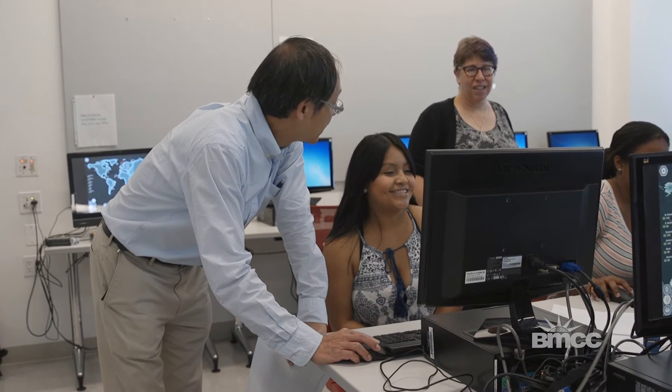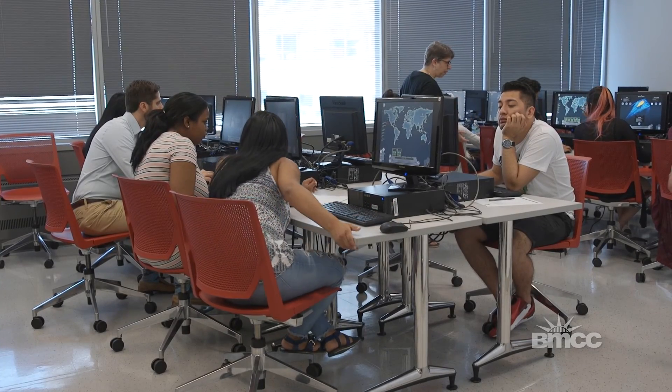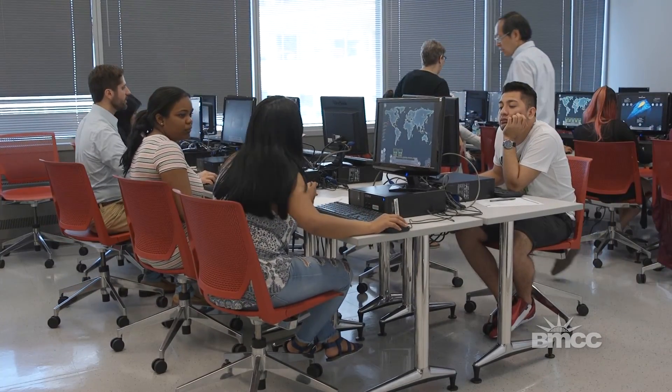Now we're at the stage where we have working products and we're beta testing with this first pilot over the summer. We'll continue to use them and refine them over the fall and spring. By the end of the NSF program, we're going to have reached hundreds of students with these games.